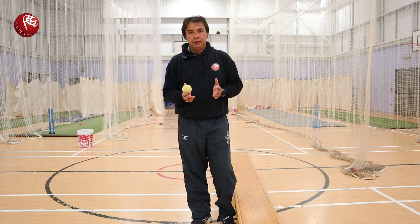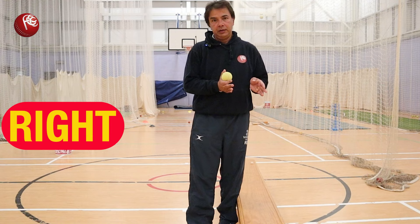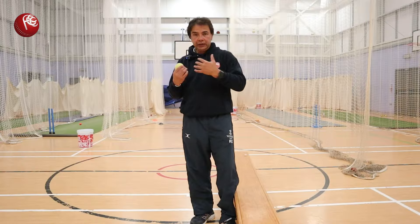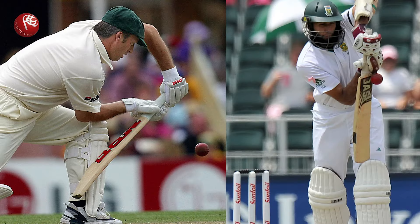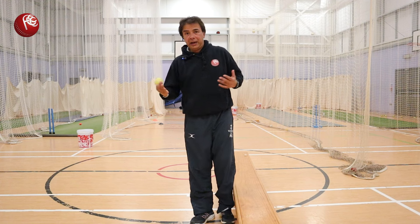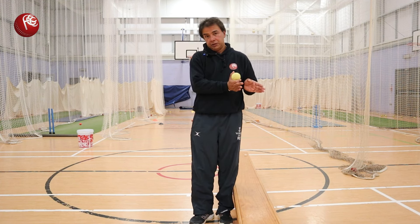There's a very simple process to batting. First thing, we need to get our fundamentals right. So that means how we stand, set up, play forward, play back, because any shot in the book is basically an extension of the front foot defense or the back foot defense — any shot. If you can do those two correctly, then batting will become easier. So getting the fundamentals right is the first part.